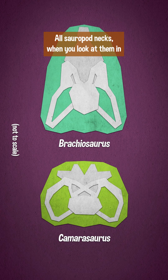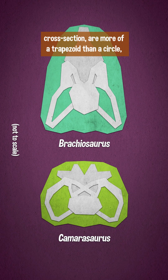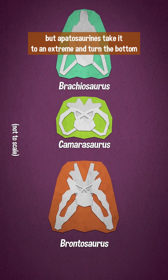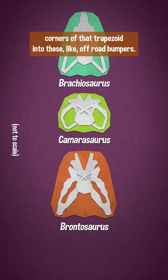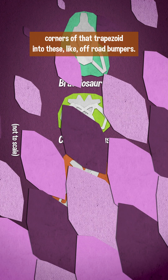All sauropod necks, when you look at them in cross-section, are more of a trapezoid than a circle, but Apatosaurines take it to an extreme and turn the bottom corners of that trapezoid into these like off-road bumpers.